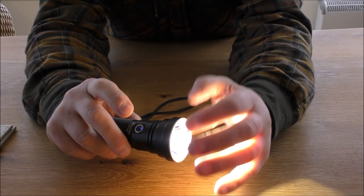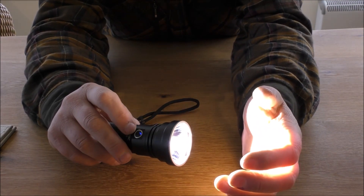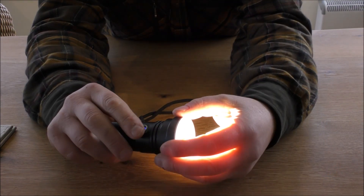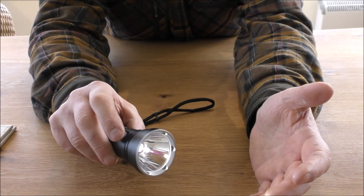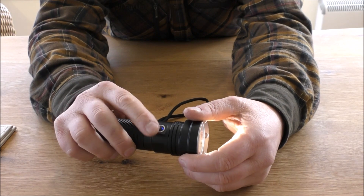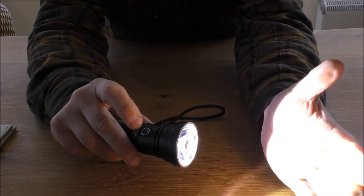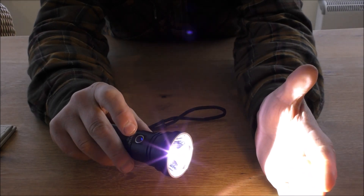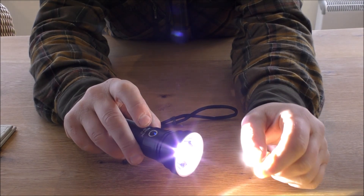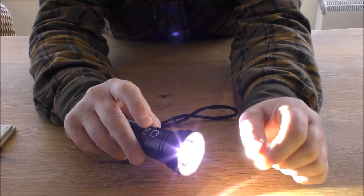After those initial 8 minutes on high, it knocks itself down to a slightly lower power to stop it heating up as much, for an extra 150 minutes — so almost a 3-hour run time on high. Turbo is accessed by a double press: that's 1,895 lumens, shining at that high intensity for 3 minutes, then knocking itself down to about 600 lumens for approximately 148 minutes.